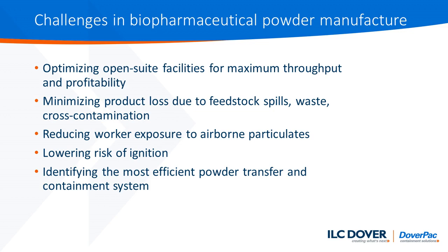This product has been developed specifically to address the challenges that we face in the biopharmaceutical powder manufacturing sector. There are a range of challenges, ranging from optimizing open suite facilities for throughput and profitability, reducing cross-contamination, reducing worker exposure, through to finding the most efficient powder transfer and containment system.